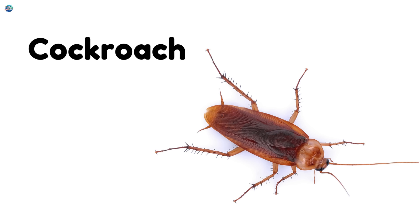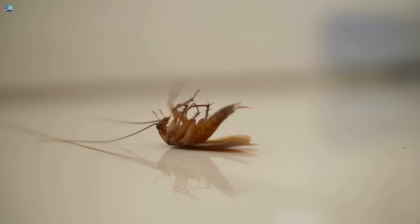Cockroach — a fast runner with long feelers. It hides in dark places.